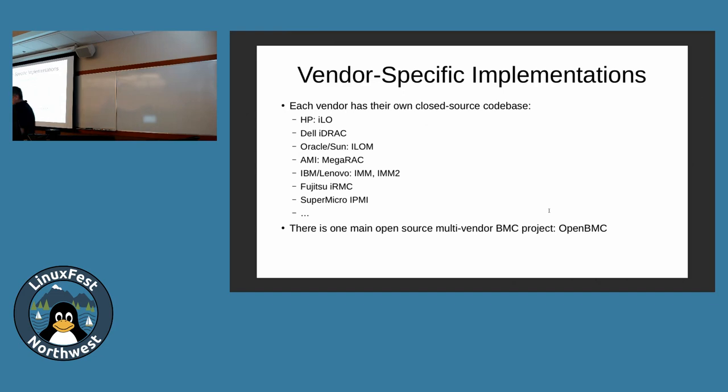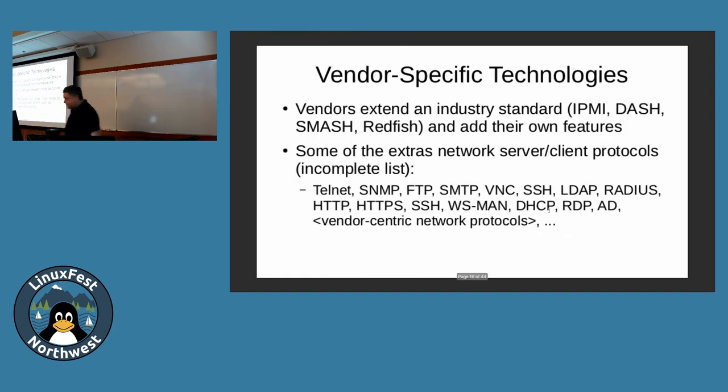A question: is OpenBMC part of the Open Compute effort? Yes — it's part of the OpenCompute project. You can order that hardware. I have another slide on that.